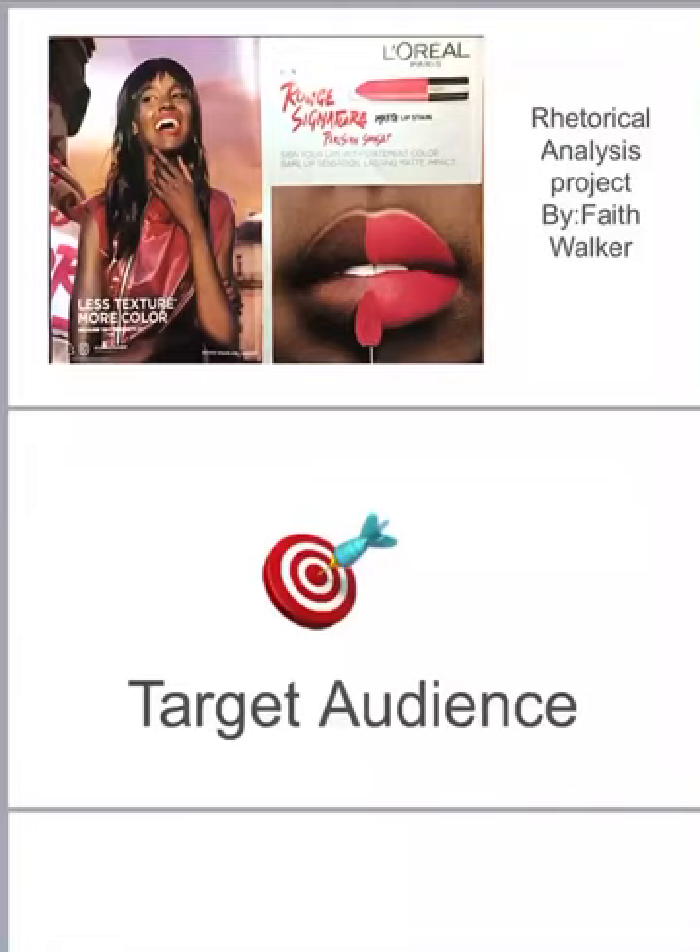The audience I believe they're trying to target are models, makeup artists, women who love makeup, and especially Black women. I came to this conclusion because I myself am a model, a woman who loves makeup, and a Black woman. In the ad they use a woman who is Black, and models are normally in front of the camera. Models do wear makeup, makeup artists need good makeup, and they're showing why their makeup is good.